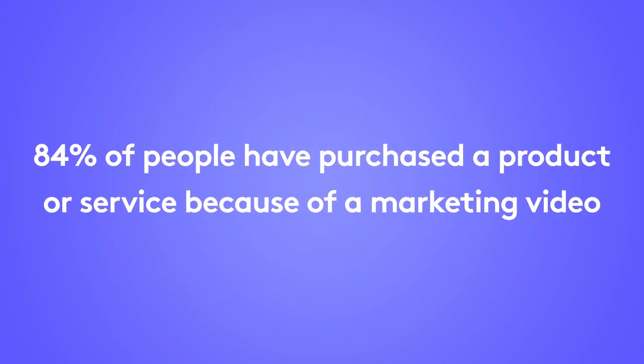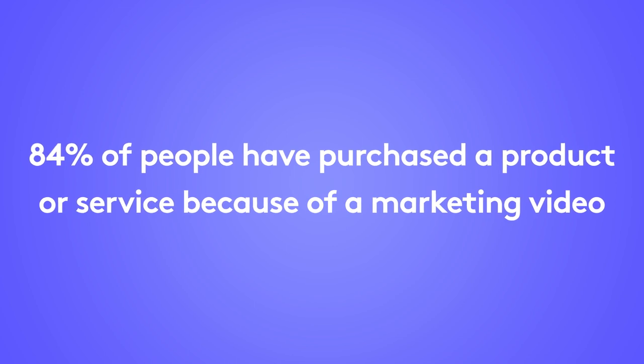If you're selling a product or service, marketing videos are non-negotiable. They're the highway billboards of the internet. According to Wise Owl, 84% of people claim they've been convinced to buy a product or service by watching a marketing video.